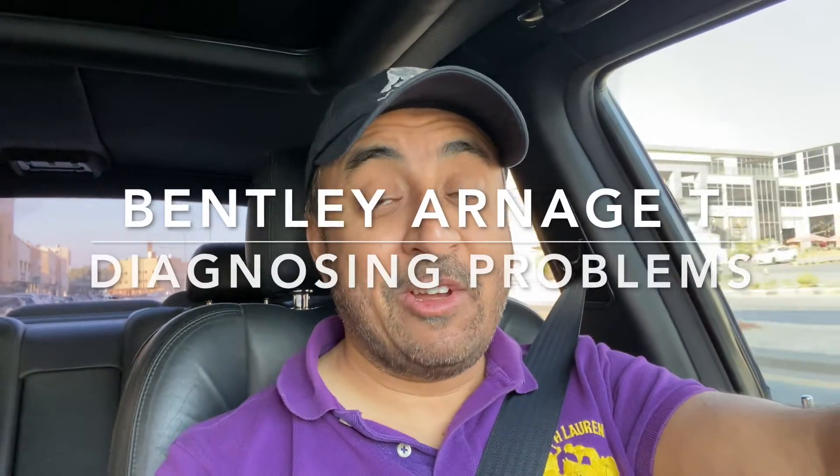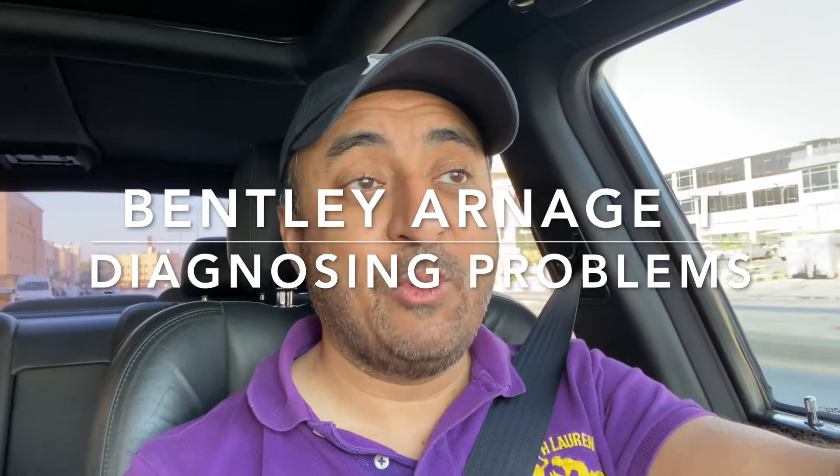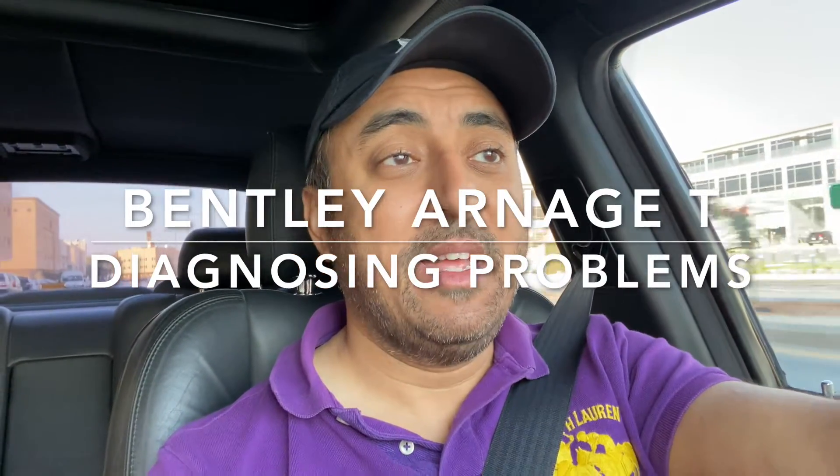Hey everyone and welcome back to another episode. You join me in the Bentley Arnage T and we're heading over to the workshop because I've got some niggling problems that I need to get resolved. Although the car drives great, there are a few error lights that I still have on the dash and another problem which has come up today, so I need to get those resolved.